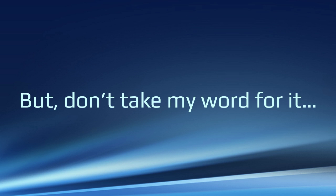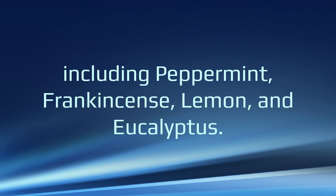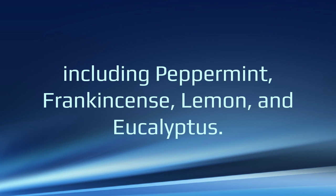But don't take my word for it — I want you to try Right Natural essential oils for yourself. Right Natural carries an entire line of essential oils, including peppermint, frankincense, lemon, eucalyptus, and more.